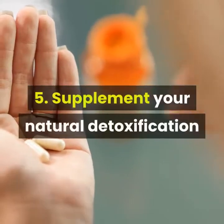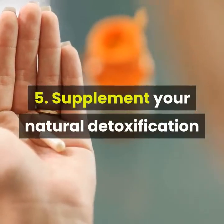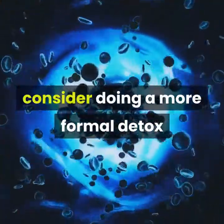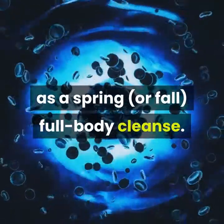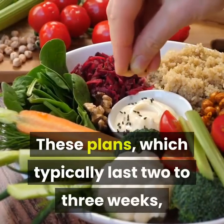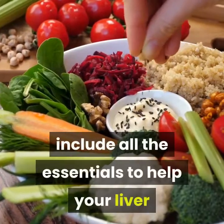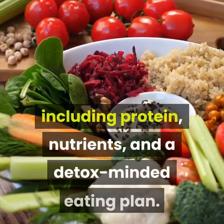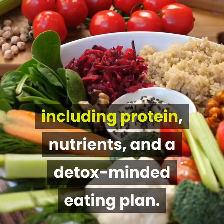5. Supplement Your Natural Detoxification. While your cells constantly detoxify, consider doing a more formal detox as a spring or fall full body cleanse. These plans, which typically last two to three weeks, include all the essentials to help your liver and other organs optimally detoxify, including protein, nutrients, and a detox-minded eating plan.